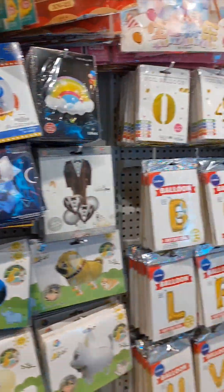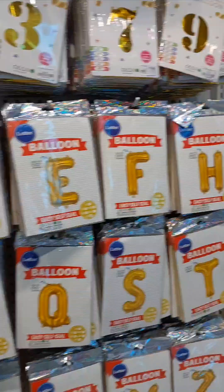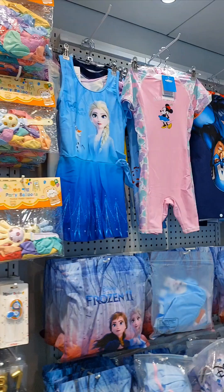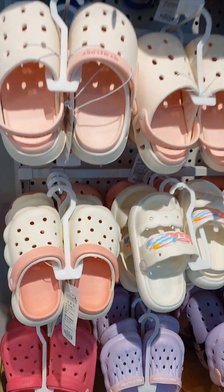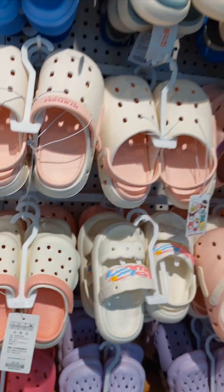They had quite a lot of birthday collectibles as well — from balloons to decorative items to candles. Themed character swim wear was also there on that wall. Croc shoes were also very beautiful. This particular store's name is called Sparkle, and you can find it on level 1.